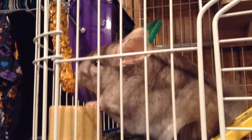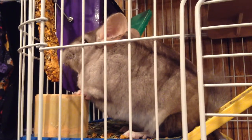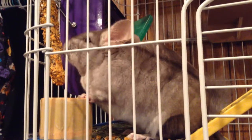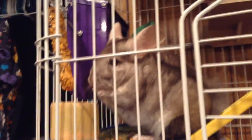Hey, all you chinchilla lovers out there. I am going to tell you how I litter trained Lexi to pee in her litter box. She does pee in her playpen every once in a while, but that's sort of a marking-her-territory thing, and that's something I can't break. Let's just get started.